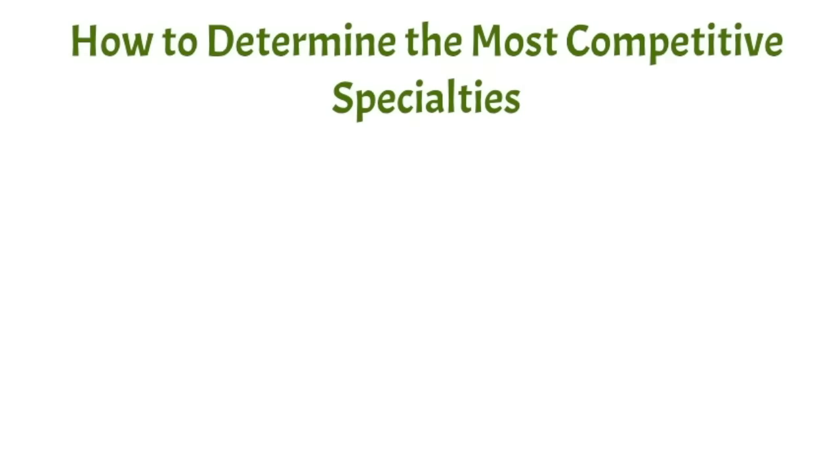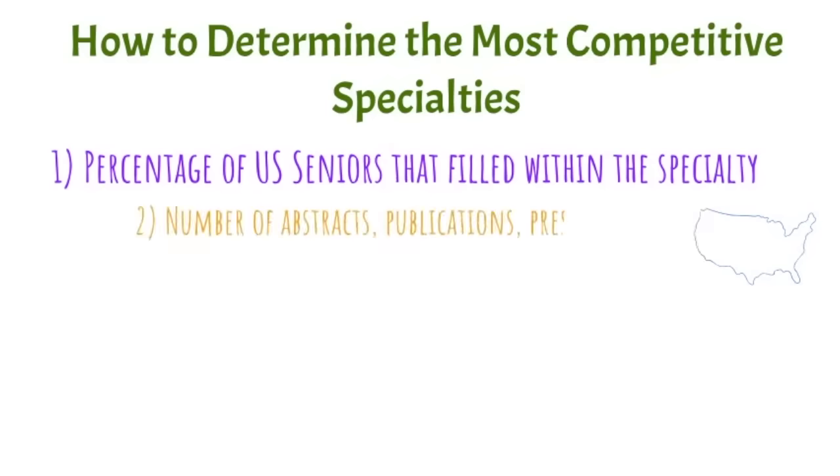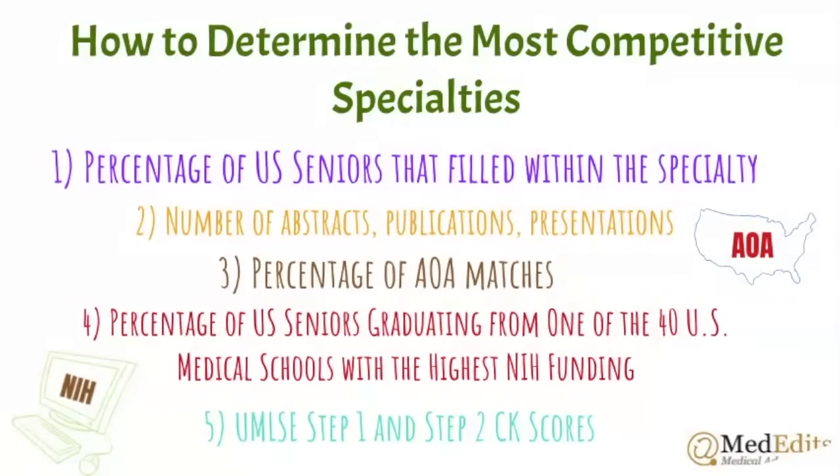Let's review how you can determine the most competitive specialties. Key data points include: the percentage of US seniors that filled within the specialty — the higher the percentage, the more competitive. Also consider the number of abstracts, publications, and presentations; the percentage of AOA Medical Honor Society matches; the percentage of US seniors from top-40 NIH-funded medical schools; and of course, USMLE scores — the higher the scores, the more competitive the specialty.